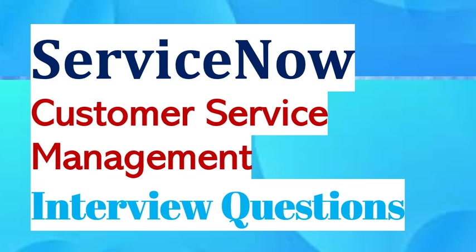Welcome to our channel. Today we are discussing interview questions of ServiceNow Customer Service Management. Our team is working hard to keep the content up to date. If you find this content helpful, please let us know in the comments. We really appreciate if you like and subscribe to our channel. To get the complete list of questions and answers, click on the playlist link provided in the description.